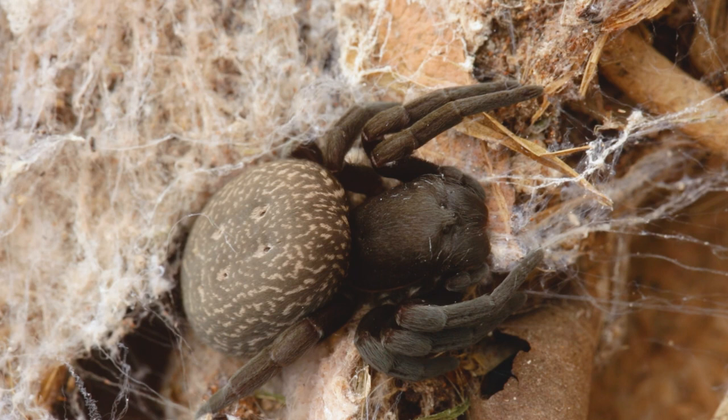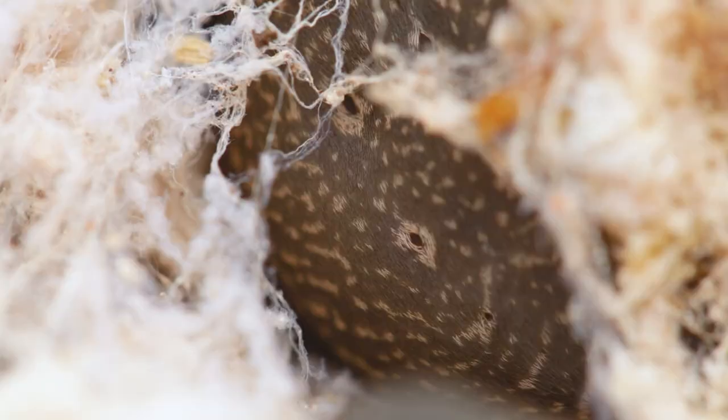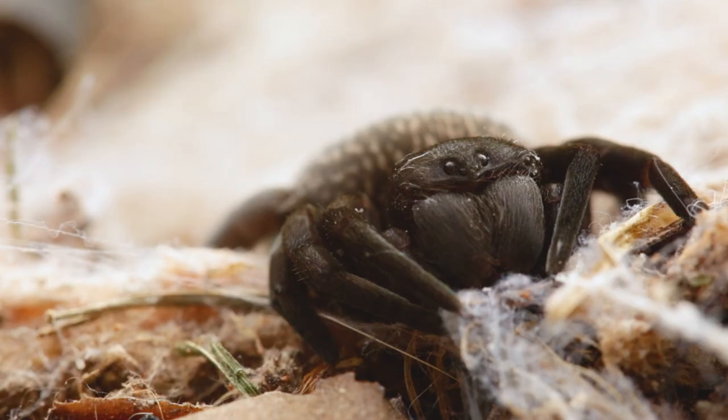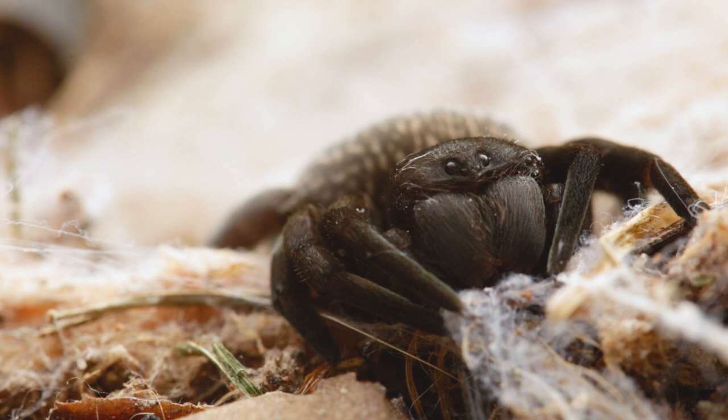The velvet spider gets its name from the black, gray, or red hair on its body, giving it a velvety appearance. The abdomen is often lighter in color with four dimples on the top. They are bulky spiders up to 18 millimeters in length, with eyes that are close together and a powerful looking mouth.